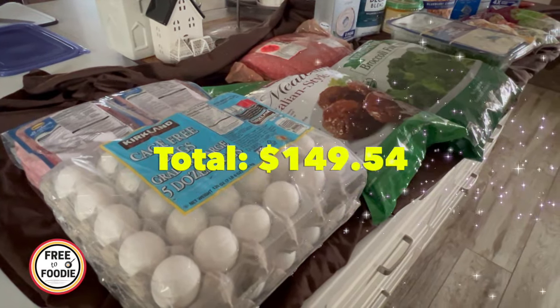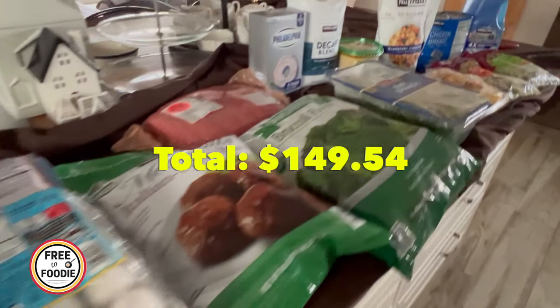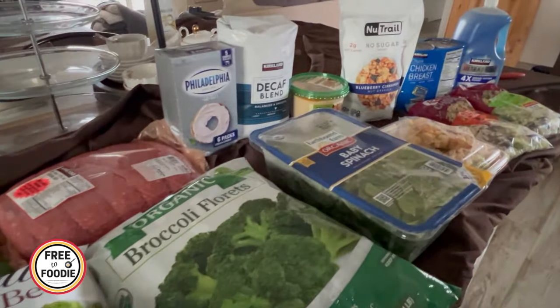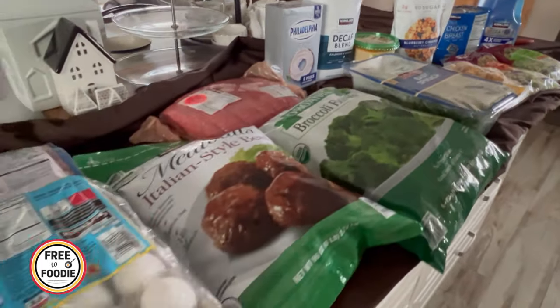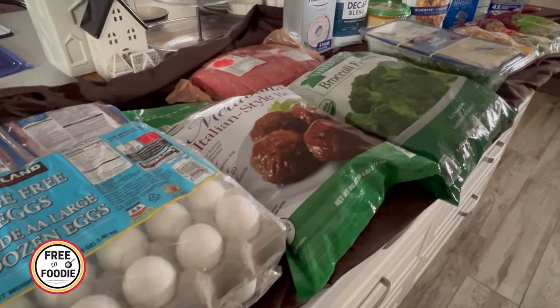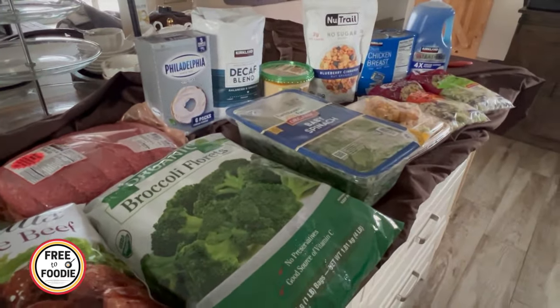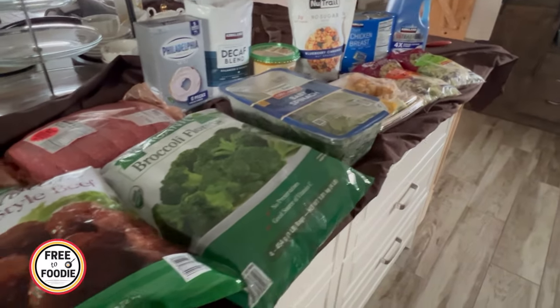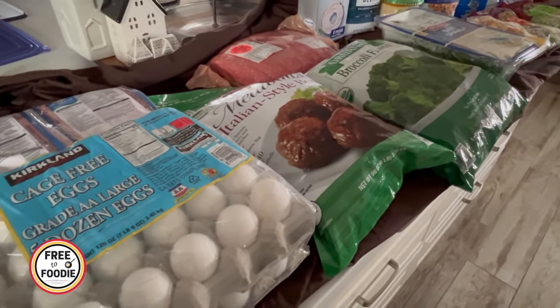We're just getting back from Costco and this is a mid-month grocery haul — not quite for June, not quite for July because the new coupon book is coming out soon. I got some new things I haven't tried before. Spent right around $150. I also got a couple of things from a local grocery store that were marked down and reduced, and I'm going to talk about how I save money with that.